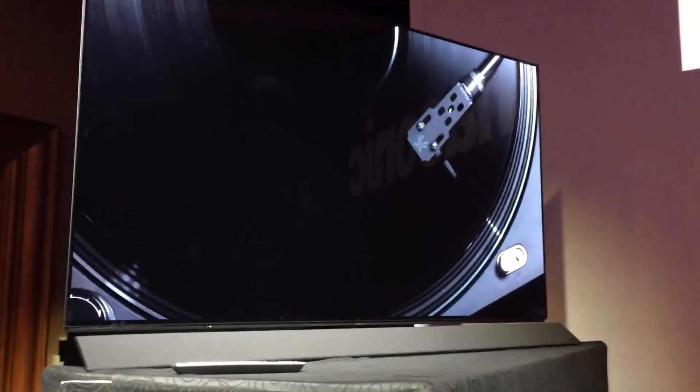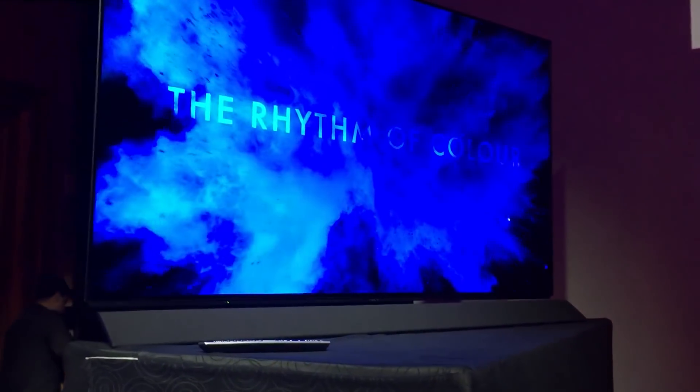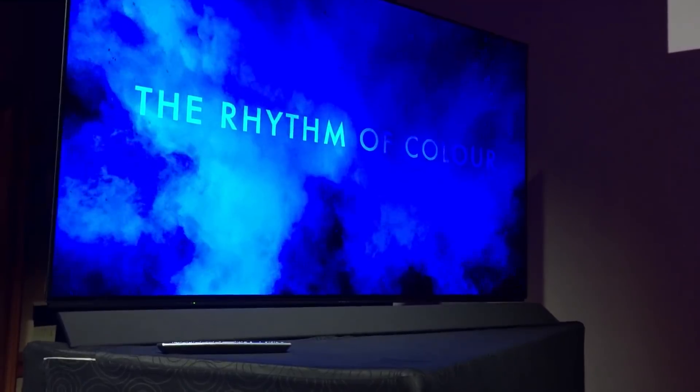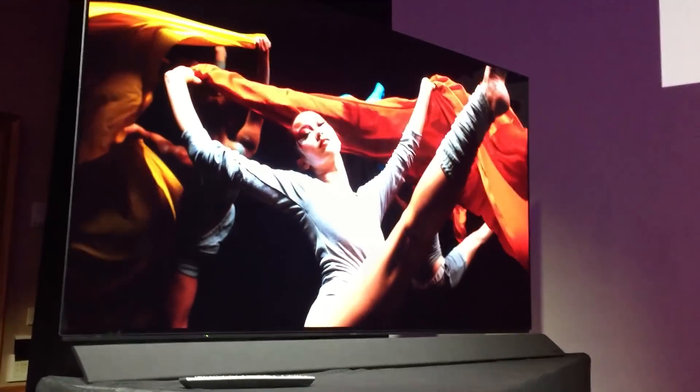This TV looks pretty spectacular from the outset. There's also the FZ800, the lower series, and you can see at the bottom there's a little speaker. That is a Technics-tuned speaker, which is Panasonic's audio brand, and they are known for making some pretty fantastic gear.